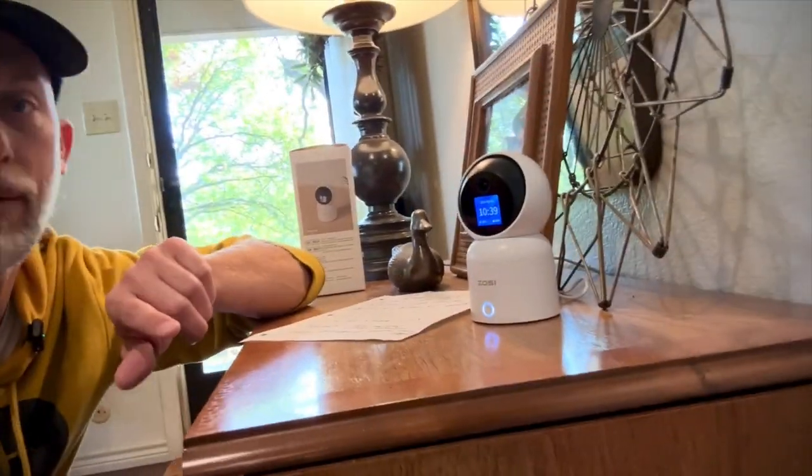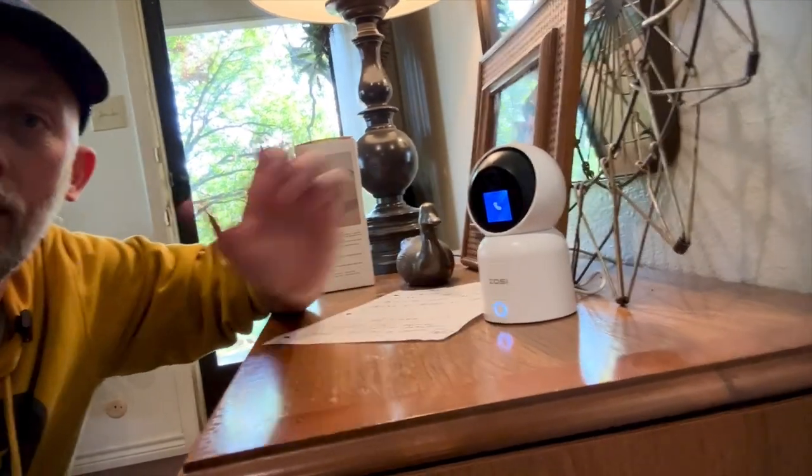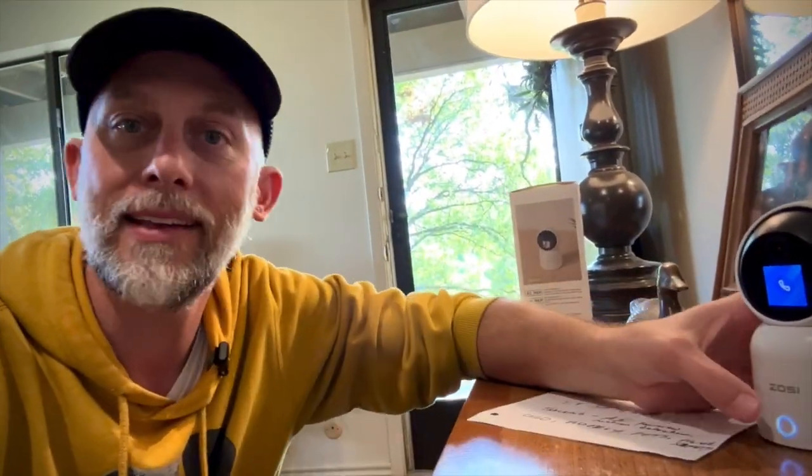Let me just jump to the coolest feature on this camera. Anybody who's at the house — my daughter especially — can come over and push this button and it calls my phone. Right now I have a notification on my phone. You click it and then you can initiate a phone call or a video call. That is the coolest feature. I wish I would have had that 10 years ago.